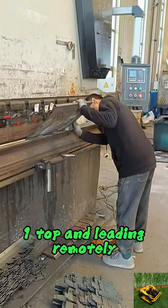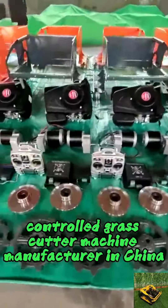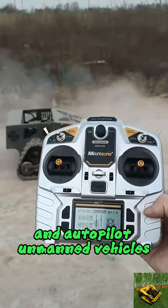Digger Run Tech, one top and leading remotely controlled grass cutter machine manufacturer in China, focused on the research and development of remote control and autopilot unmanned vehicles.